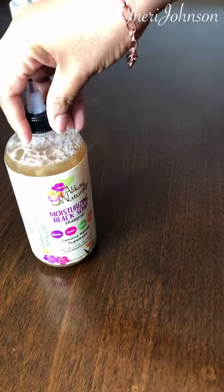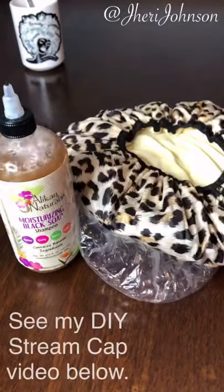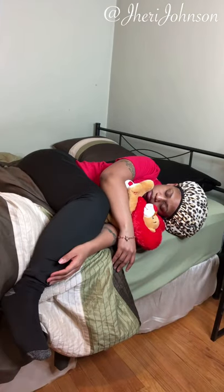I think it's important to start off with a shampoo before you apply your deep conditioner. Cover your head with a plastic cap and use steam. Then take a 6-hour nap. Yep. Period.